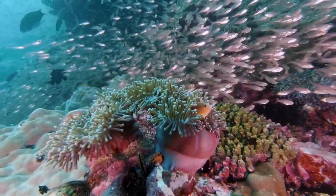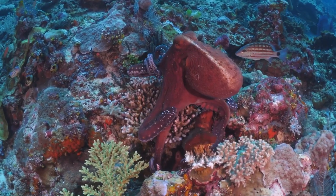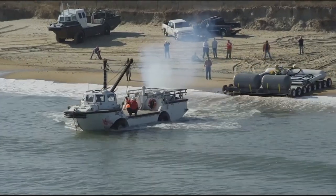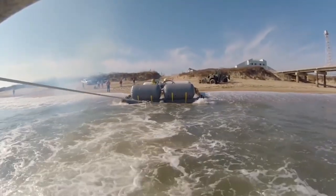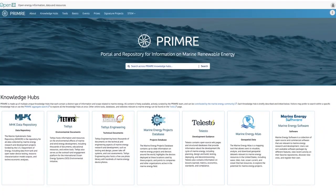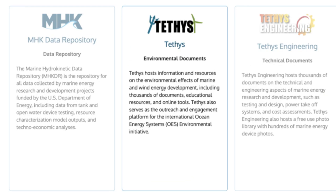Whether you are an environmental regulator looking to understand the potential effects of marine energy, or are simply interested in learning more about how marine energy technologies interact with the environment, jump into Tethys today. You can find Tethys on the Portal and Repository for Information on Marine Renewable Energy, or PRIMER.